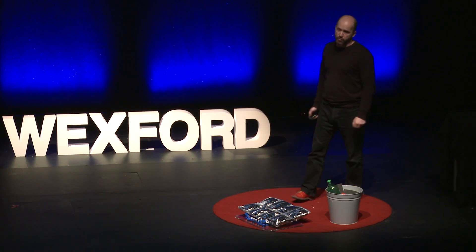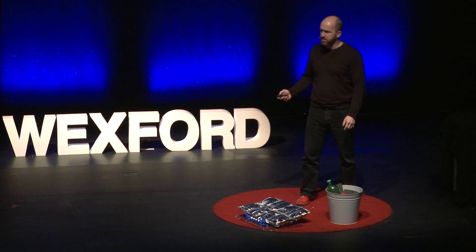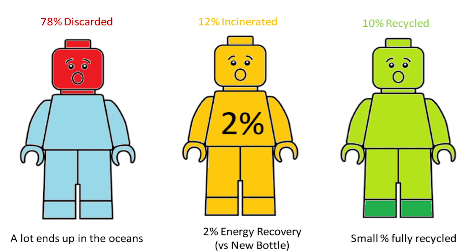This tiny guy there is the recycled one — 10%. You say, oh, it's not too bad. Actually, it's very bad, because the discarded one tends to end up in the ocean, because that's an easy way of getting rid of it — you don't see it anymore. The one used for incineration: you recover only 2% of the energy, so you're wasting 98% of that quality material for nothing, and somebody has to bury the ashes anyway.